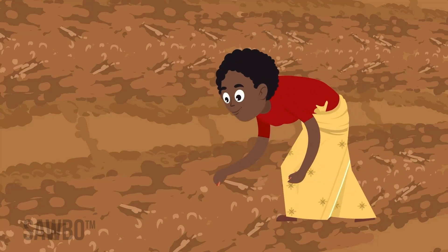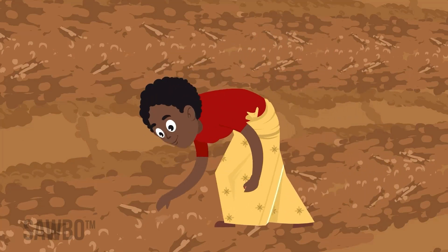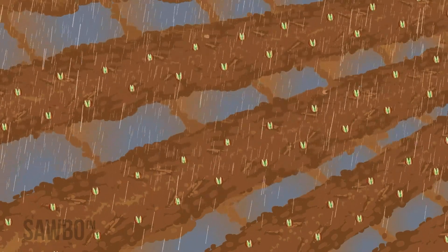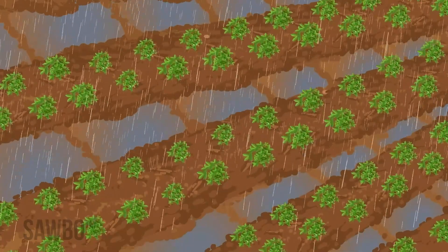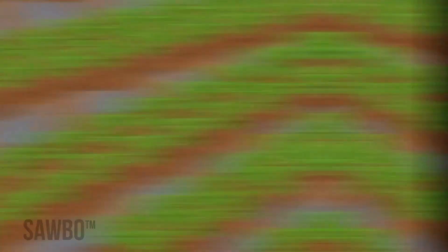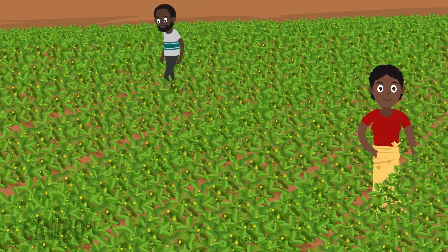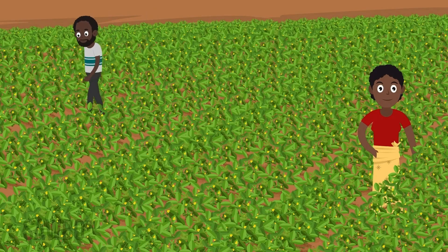Because the fungus thrives in hot and dry conditions, it is important to plant your groundnut crop on time. This allows the crop to mature in the rainy season and be ready to harvest before the dry season begins. Plant at the proper density so that the plants can shade the ground and keep the soil cooler.